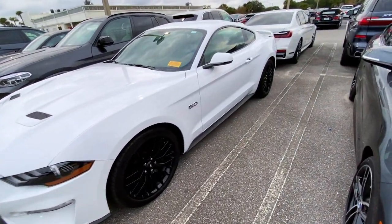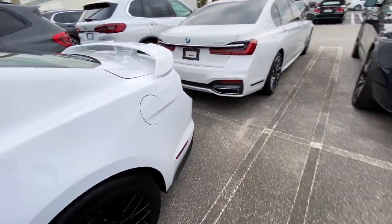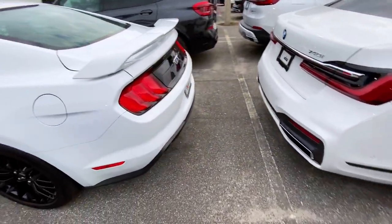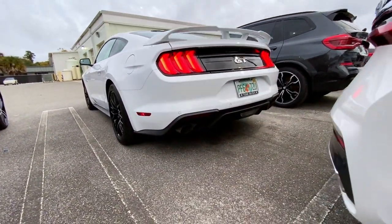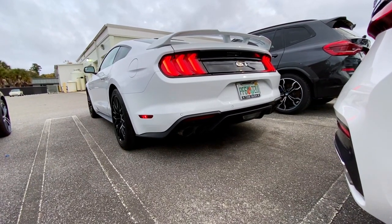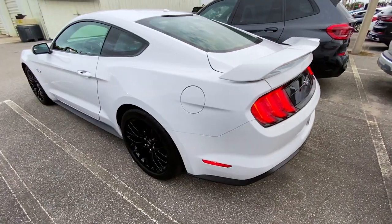This S550 platform is really much better than the S197, and you can't beat the rumble of the V8. You just can't beat that.